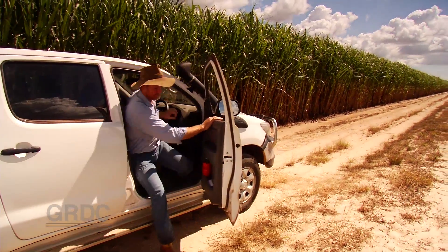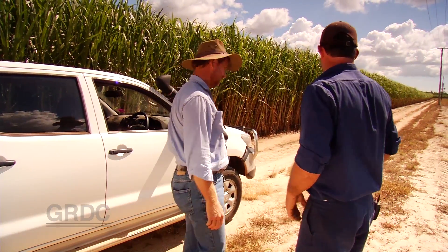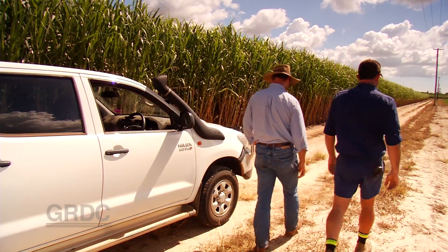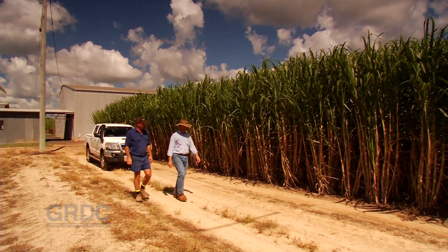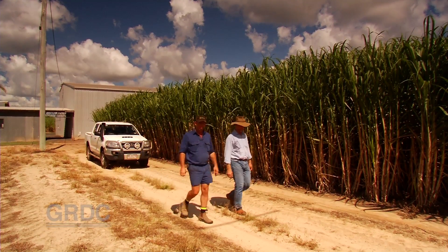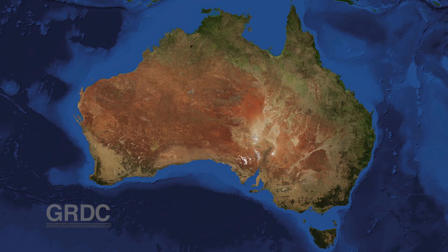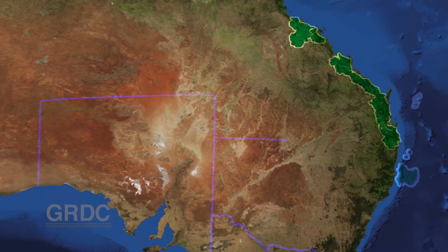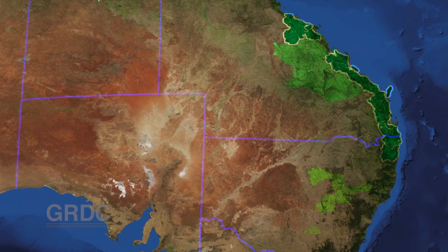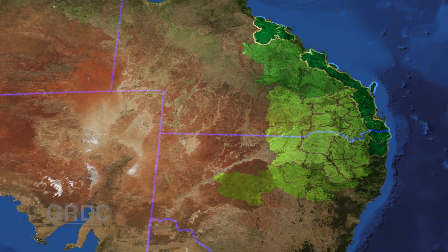Put into practice, a legume rotation crop could only improve a grower's productivity and profitability. To ensure research outcomes were adopted and break crops remain a cornerstone of local farming systems, the Coastal Grower Solutions Group demonstrated the value of break crops. The Coastal Group is part of the Northern Grain Region's Grower Solutions Network, initiated by GRDC to better link growers and researchers through local projects.